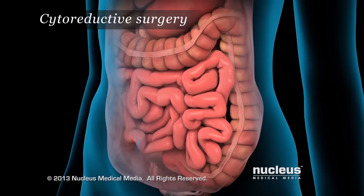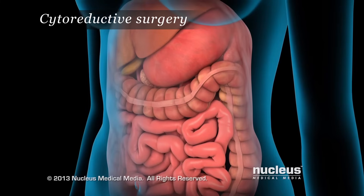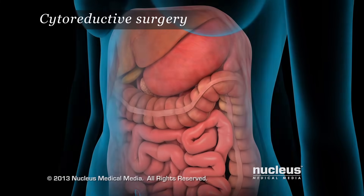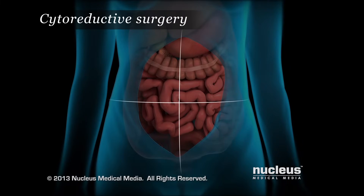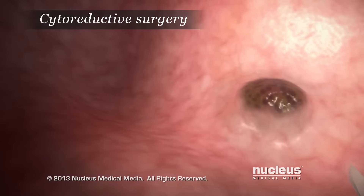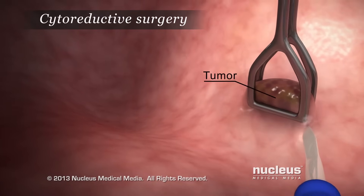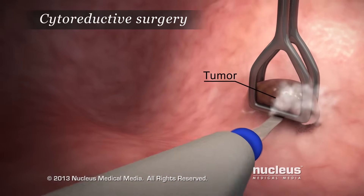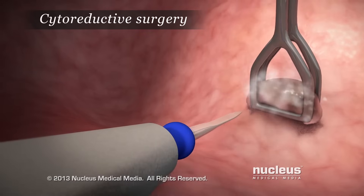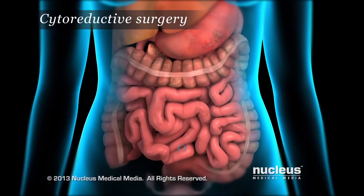Surgery to remove tumors is thorough and aggressive, with the goal of preserving organs whenever possible. The doctor carefully examines the abdominal region quadrant by quadrant, searching for and removing tumors. With great care, the doctor uses highly specialized surgical techniques to strip the tumors from the peritoneal surfaces and organs, and seal small blood vessels. All of the visible tumors are removed.